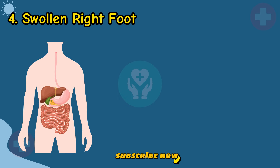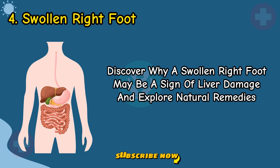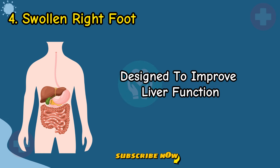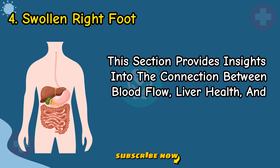Sign 4: Swollen Right Foot. Discover why a swollen right foot may be a sign of liver damage and explore natural remedies designed to improve liver function. This section provides insights into the connection between blood flow, liver health, and peripheral swelling.